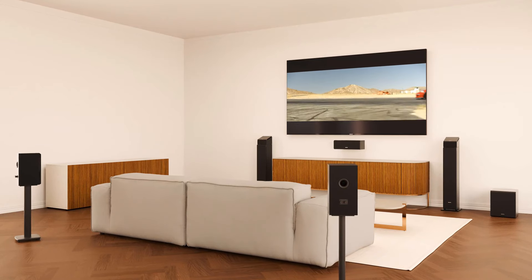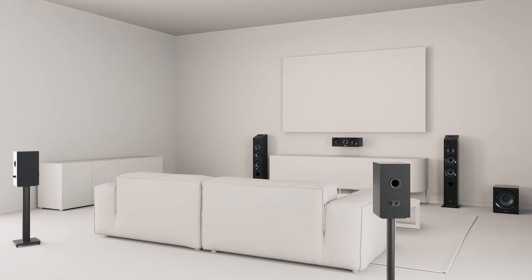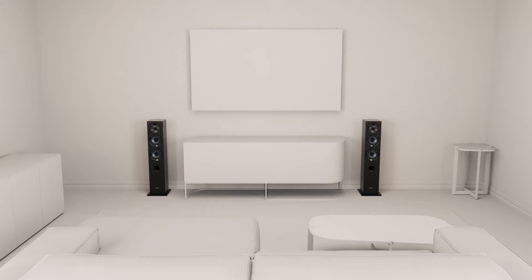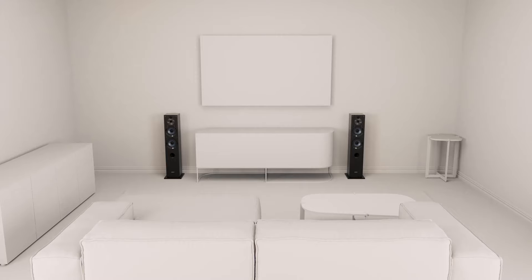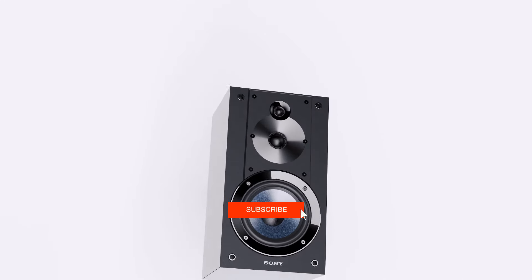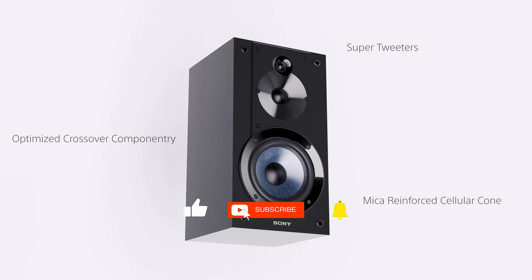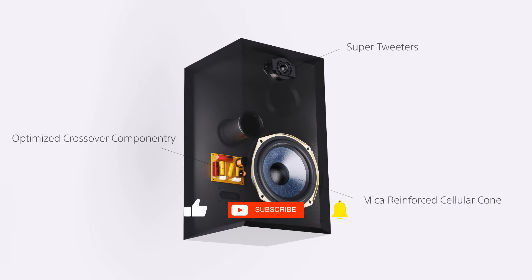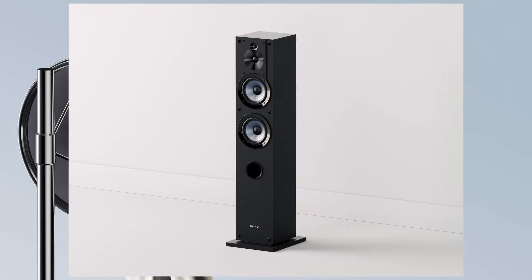That wraps up our list of the top 5 best floor-standing speakers. Whether you're an audiophile seeking precision or a casual listener wanting immersive sound, these speakers offer something for everyone. We genuinely value your feedback, so drop your thoughts and let us know your choice in the comment section below. Now let's keep the conversation going — if you enjoyed it, give it a thumbs up and subscribe for more helpful content. Also, stay tuned and be sure to hit that notification bell. Until next time, keep being awesome.